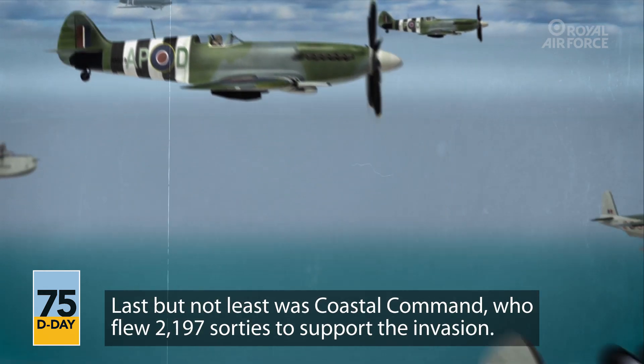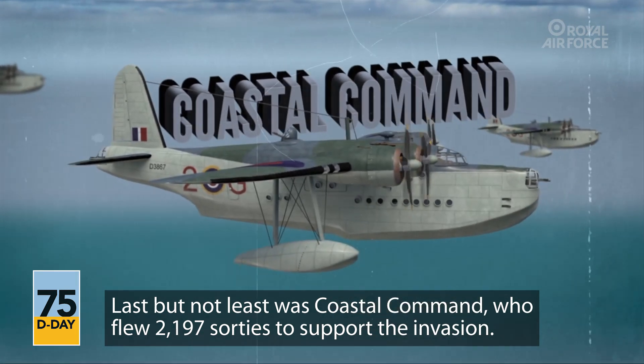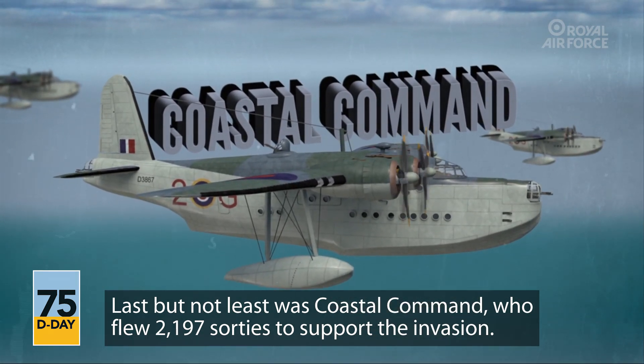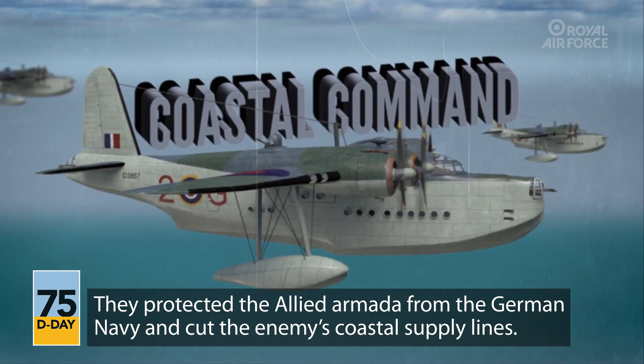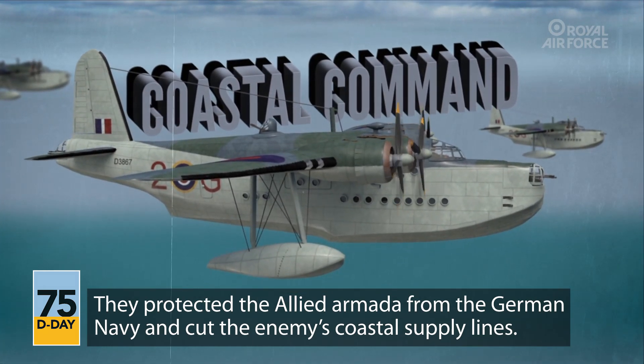Last but not least was Coastal Command, who flew 2,197 sorties to support the invasion. They protected the Allied armada from the German navy and cut the enemy's coastal supply lines.